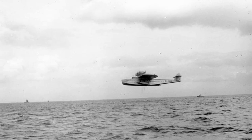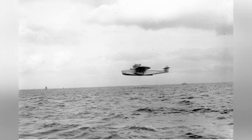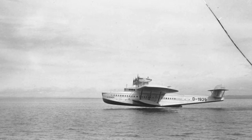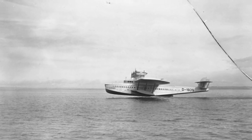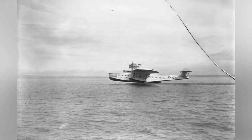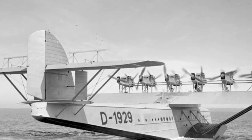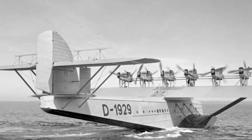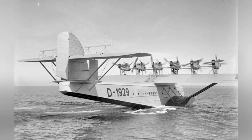A photo of a plane flying in Amsterdam, the Netherlands, in November 1930. In November 1930, a photo was taken of a plane taking off from Lake Constance, on the border of Germany and Switzerland. Also in November 1930, a photo was taken of a plane taxiing on the water in Amsterdam, the Netherlands.